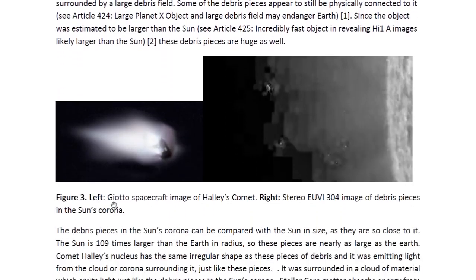Here on the left is a Giotto spacecraft image of Halley's Comet. You can see it has an irregular shape. So this is not a stellar core — it's a piece, one of the debris pieces from a stellar core. A few of these pieces in the sun's corona are surrounded by a cloud of plasma and they emit light from that cloud. You can see that here — exactly the same as Halley's Comet surrounded by a cloud — because when they make contact with solar system matter they absorb energy from solar system matter, and that leads to that cloud emitting light. But at the same time they break up and continue to issue large amounts of dust.